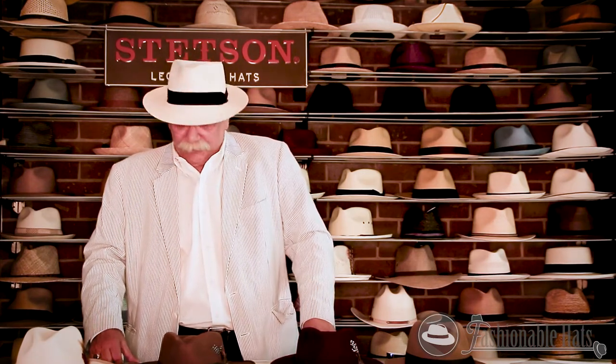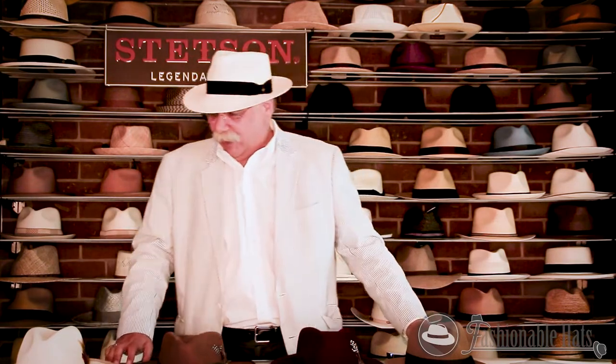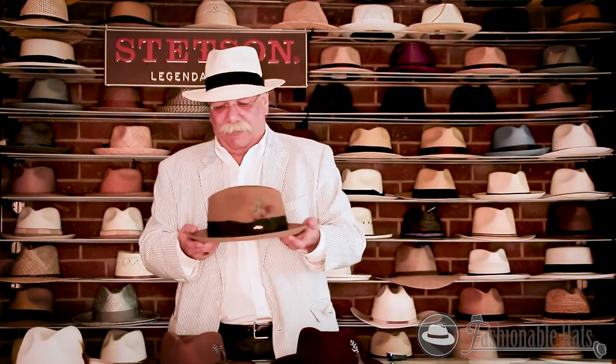Hello, my name is Jeff Dyer and I'm with RHE Hat Co, manufacturer of Stetson and Dobbs Hats in North America. And today I have a Fashable Hats in Largo, Florida. And we're talking Dobbs — Dobbs of New York. Very old and well-established brand that we manufacture and sell. And we're going to start off with the Jet 707.